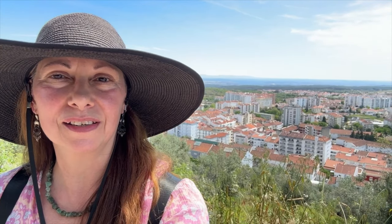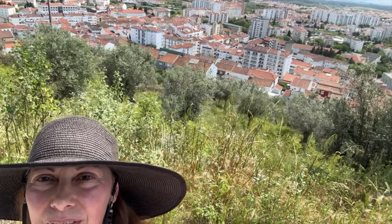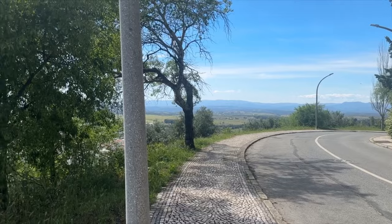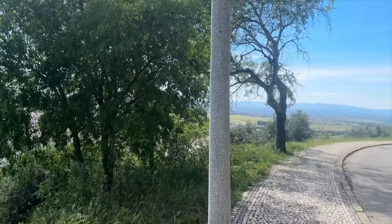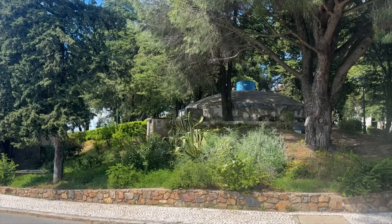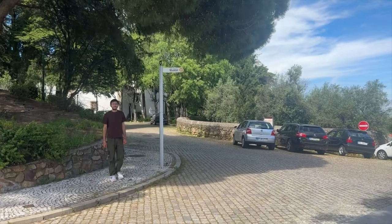You can see Castelo Branco in the background. I have to wear my big hat because it's actually quite a hot day and the sun is a little bit hard on my skin. You can kind of see it spread out in the back. We're up here on the hill, which is the site of the original Roman settlement, and we're headed towards the church area now.